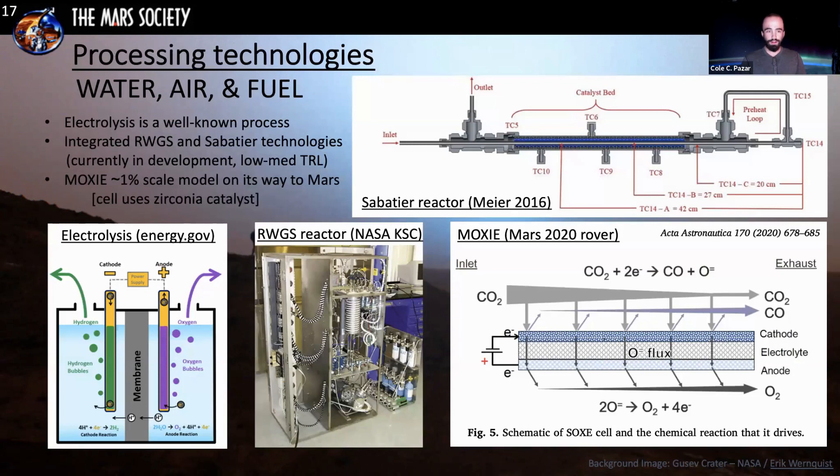Electrolysis is relatively straightforward and is the primary way to convert water into usable propellant — liquid oxygen and liquid hydrogen — as well as oxygen for human consumption. The reverse water gas shift reactor currently in development at NASA Kennedy Space Center is shown here. The Sabatier reactor example is another component that gets integrated into the rest of the system. The solid oxide electrolysis cell process used for MOXIE — the 1% scale model on its way to Mars — uses a zirconia catalyst. Its primary purpose is to show that we can produce oxygen from CO2 in the Martian atmosphere using energy.